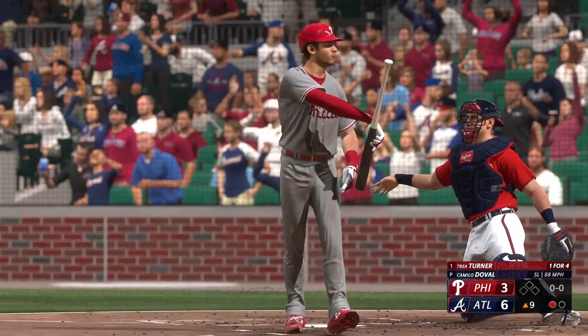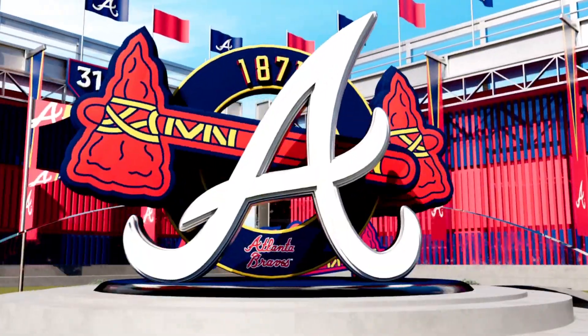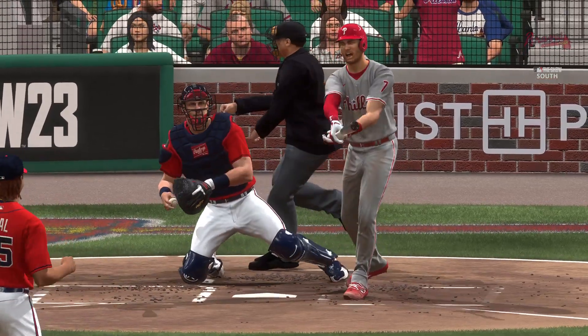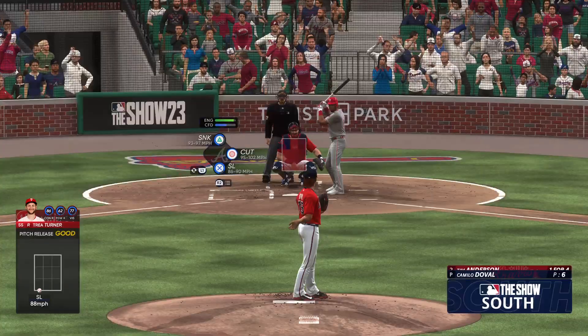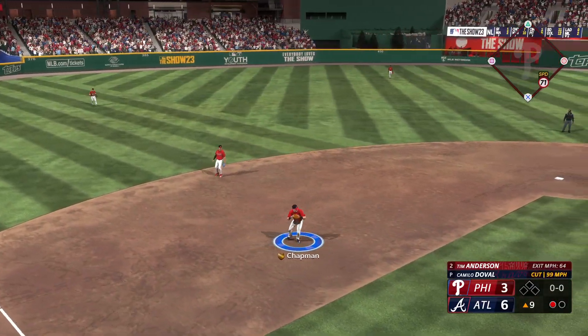Looking for the K — well, this is no secret: that slider is gonna be his go-to pitch. Everyone in the ballpark knows it. It's a massive part of his arsenal and he'll throw it a lot, in pretty much any count, any situation. He's gonna look to punch guys out. The effectiveness of that slider is always a big key for him.